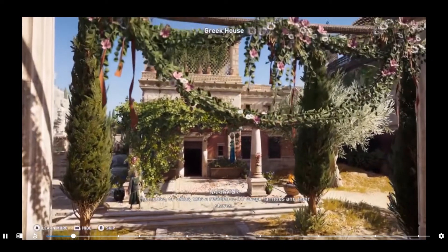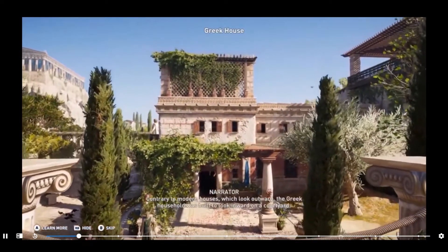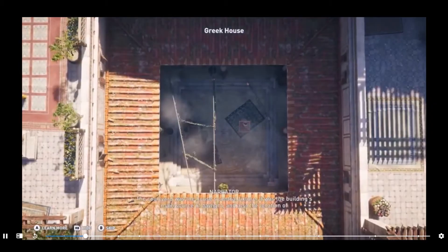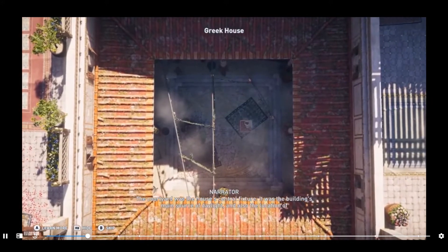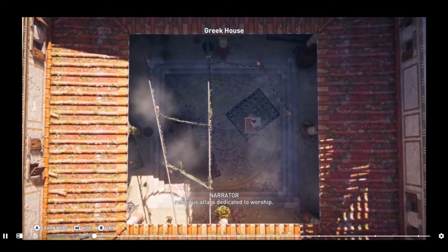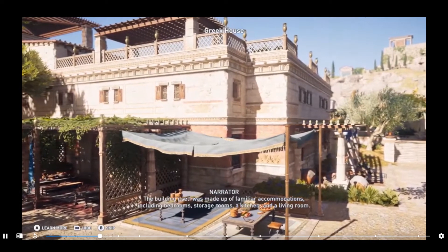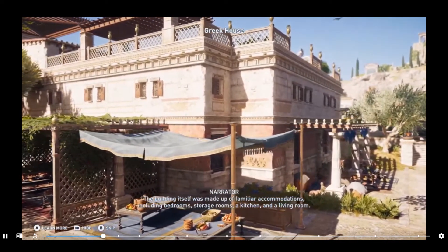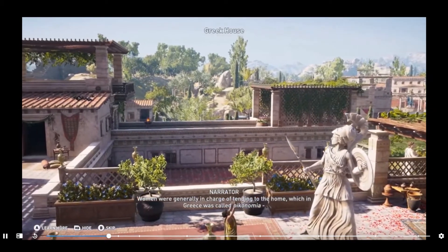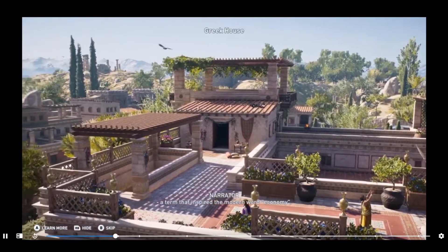The house, or oikos, was a residence for Greek families and their slaves. Contrary to modern houses, which look outward, the Greek household was built to look inward on a courtyard. The courtyard was the house's central fixture — the building's main source of daylight and the location of religious altars dedicated to worship. The building itself was made up of familiar accommodations, including bedrooms, storage rooms, a kitchen, and a living room. Women were generally in charge of tending to the home, which in Greece was called oikonomia, a term that inspired the modern word economy.